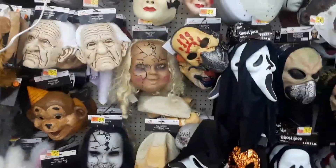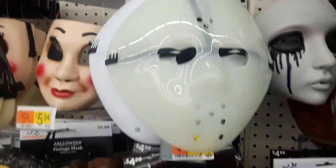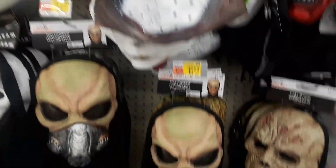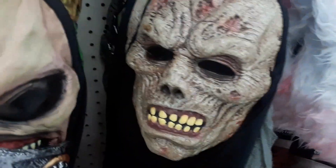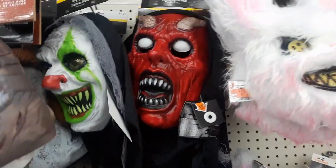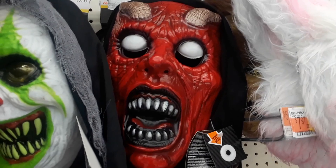Look at all these masks! There's Jason Voorhees — look at that Jason Voorhees mask, pretty cool. I like that hood and mask combo. This one's like the one I got last year, only it's red — that's pretty cool.